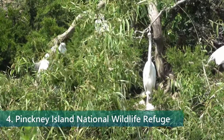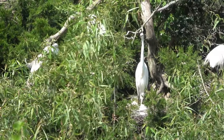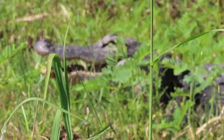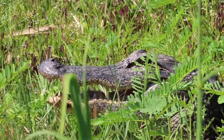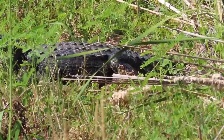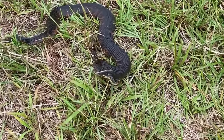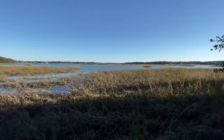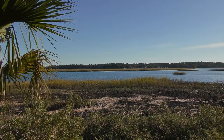Number 4. Discover the varied ecosystems at Pinckney Island National Wildlife Refuge. Located between Hilton Head Island and the mainland, this lush refuge covering over 4,053 acres welcomes nature enthusiasts to explore its untouched landscapes and abundant wildlife. With more than 14 miles of trails and roads open for hiking and biking, traverse through maritime forests, tidal creeks, salt marshes, and freshwater ponds, each alive with vibrant creatures.